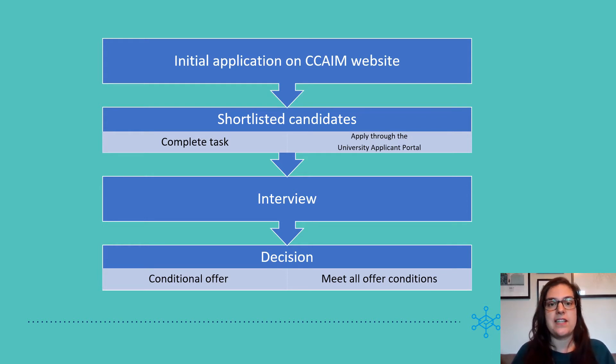The shortlisted candidates will then have to do two things. Firstly, they will be set a task to complete. This will be in the form of a test, which you will have to complete within a certain timeframe. Secondly, they will be invited to submit their formal application to the University of Cambridge through the University Applicant Portal.